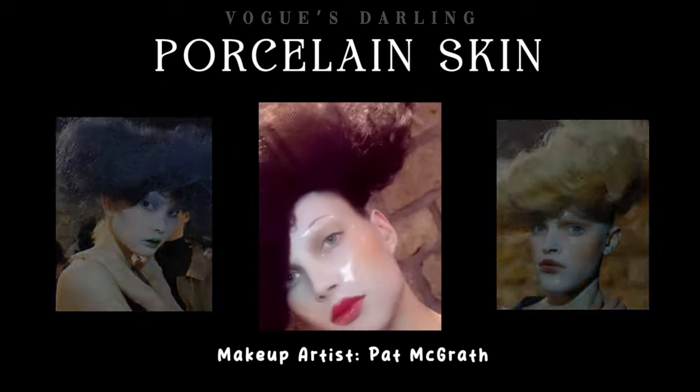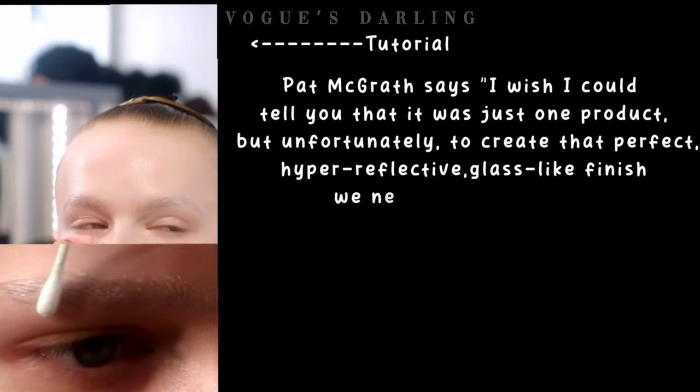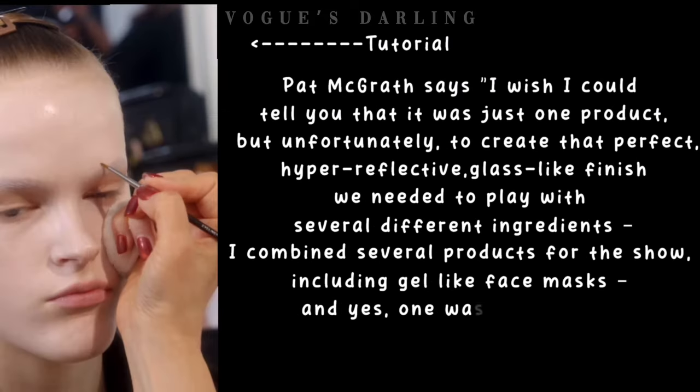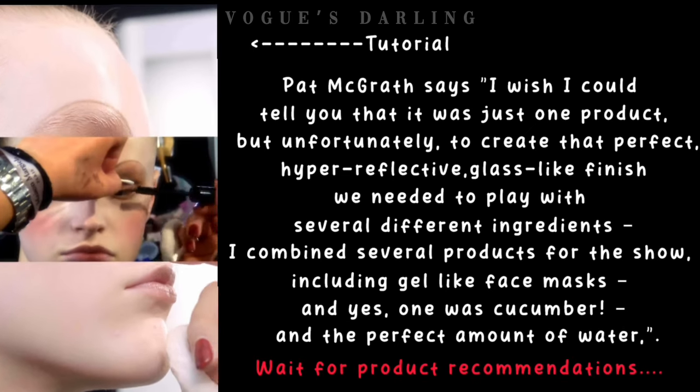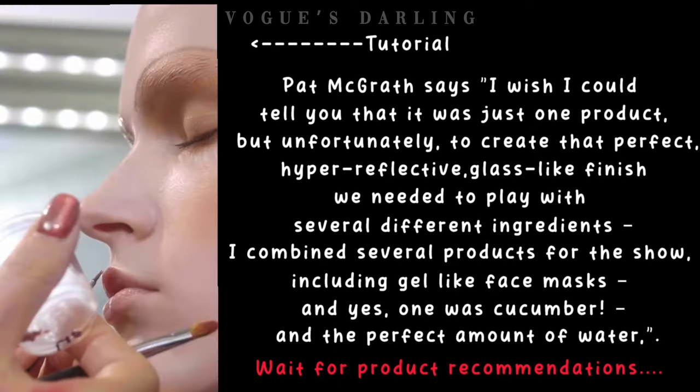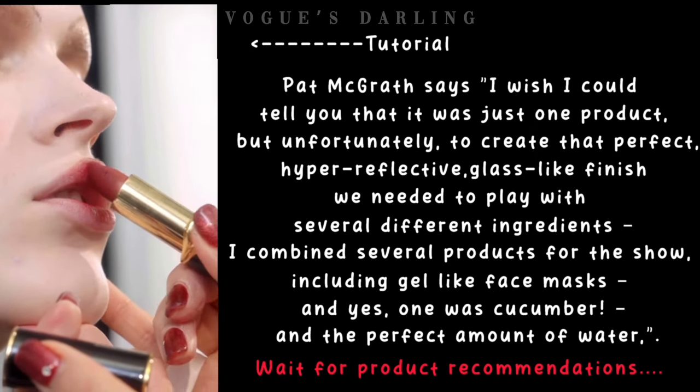Let's hear from Pat McGrath herself about makeup techniques and product recommendations. Pat McGrath says: 'I wish I could tell you that it was just one product, but to create that perfect, hyper-reflective, glass-like finish we needed to play with several different ingredients. I combined several products for the show, including gel-like face masks — and yes, one was cucumber.'